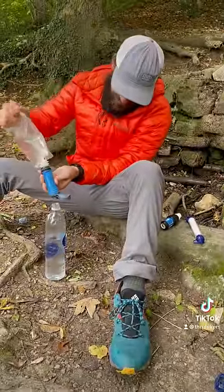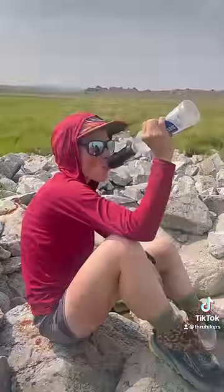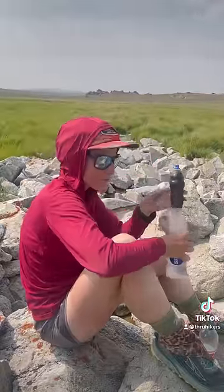Several brands offer filters that feature this technology. Because they're lightweight and simple, these are our favorite tools for filtering water.